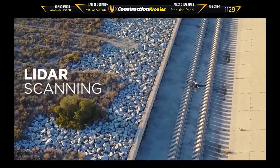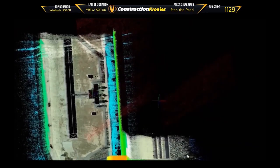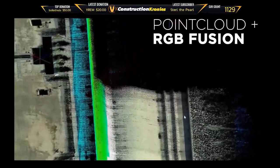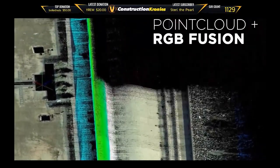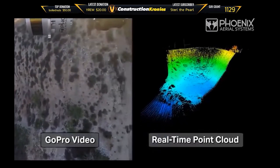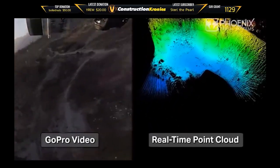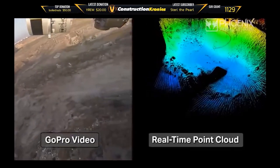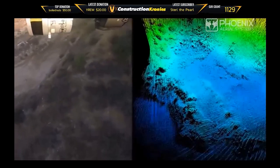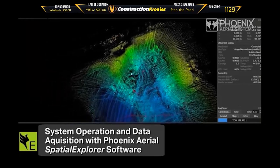Conquer altitude, speed, and vegetation challenges with Phoenix LiDAR's Alpha AL3-32 mounted on the DJI Matrice 600 Pro. The Alpha AL3-32 is a powerful mid-range LiDAR system with a recommended max scan height of 65 meters. Named for its 32 lasers that emit 700,000 pulses per second, this system accepts up to two returns per pulse, potentially doubling the amount of data captured by a single laser pulse, producing dense point clouds for challenging mapping projects.